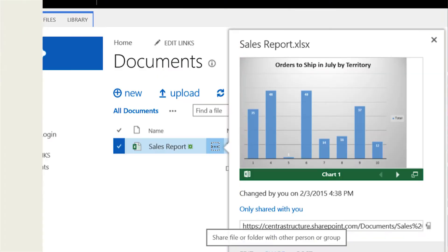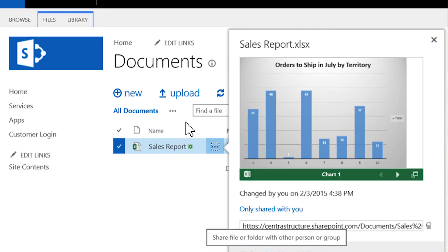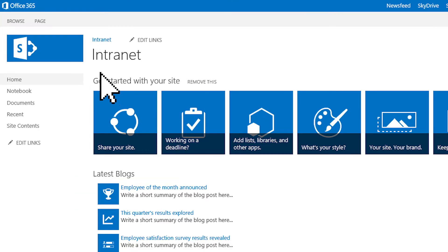You can also use SharePoint to publish internal intranet portals or external internet sites. This brings the same document management and search capabilities mentioned before to site pages.